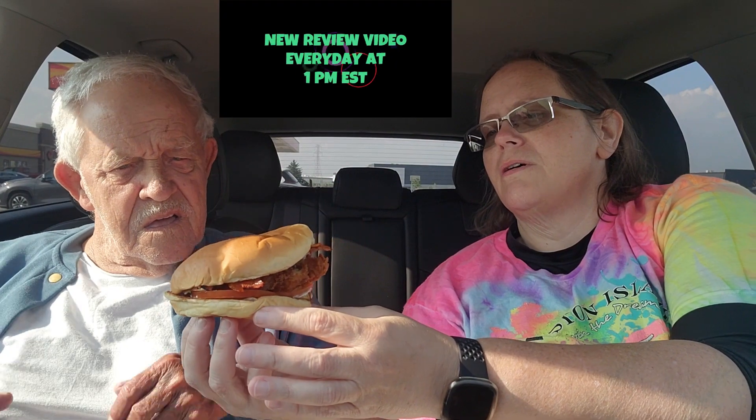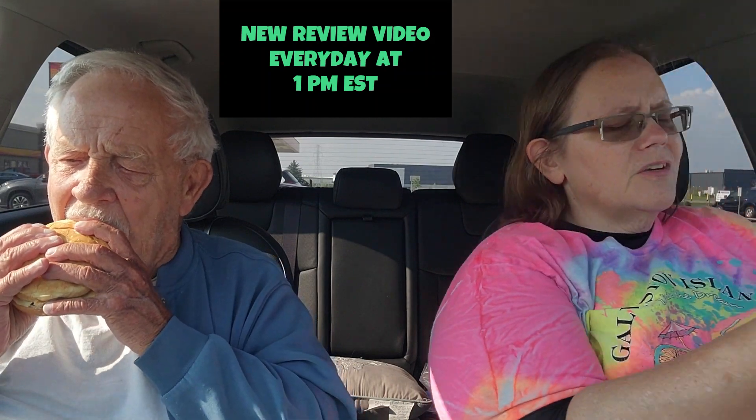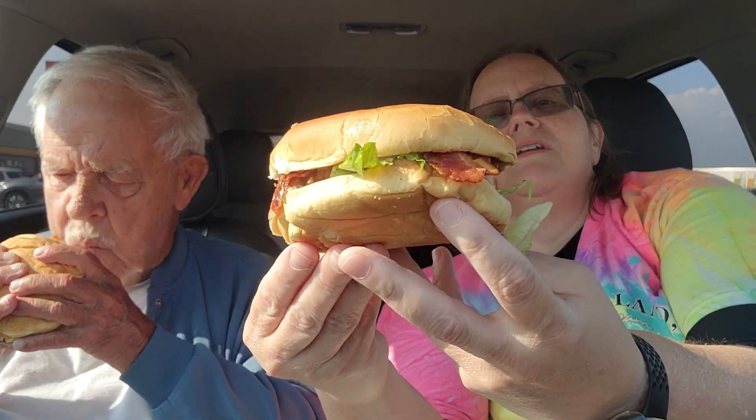Hello everyone, welcome or welcome back to Penny's Two Cents, it's your girl Penny, and today I have my father with me. Hi everyone! We are at Hardee's — Carl's Jr., whatever it's called in your area. They have a new hand-breaded chicken sandwich. I'm going to show you mine a little bit closer up, we'll let dad get started. Let's do a 360.